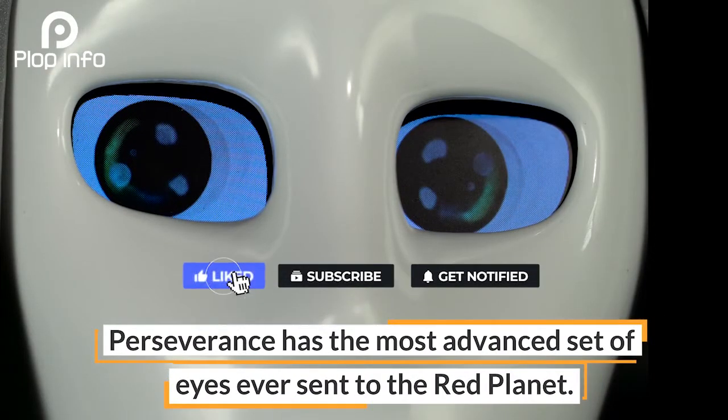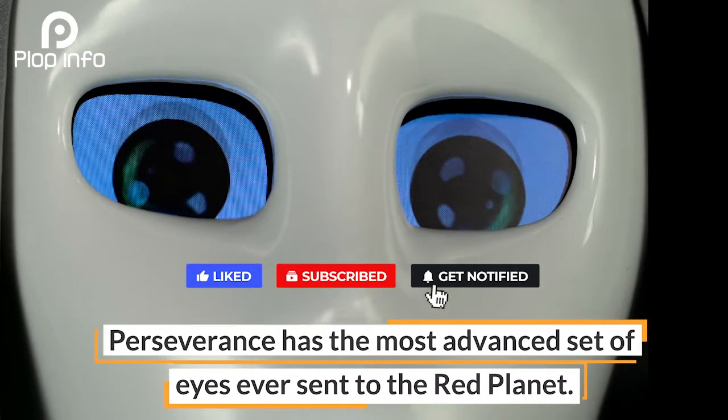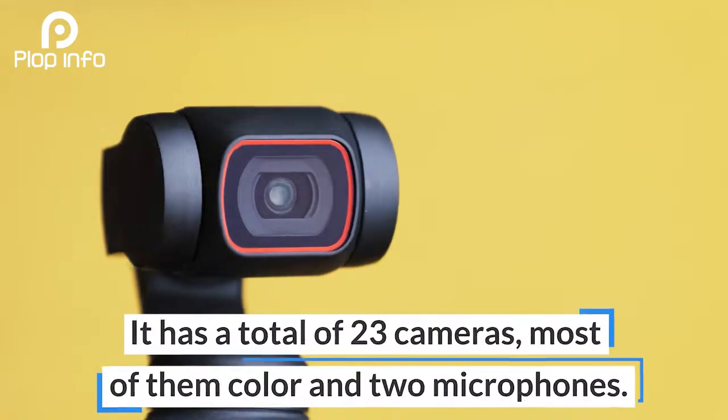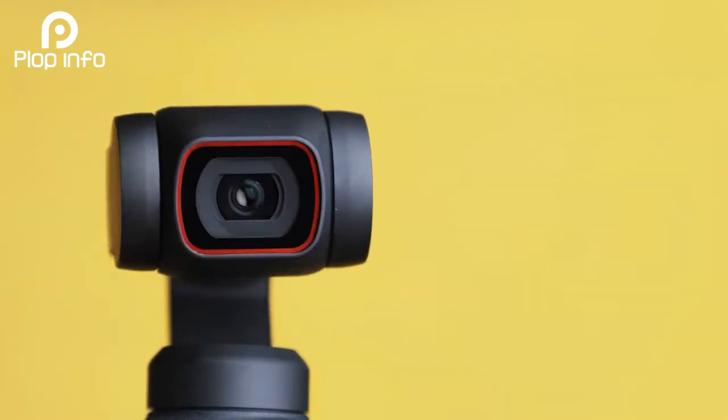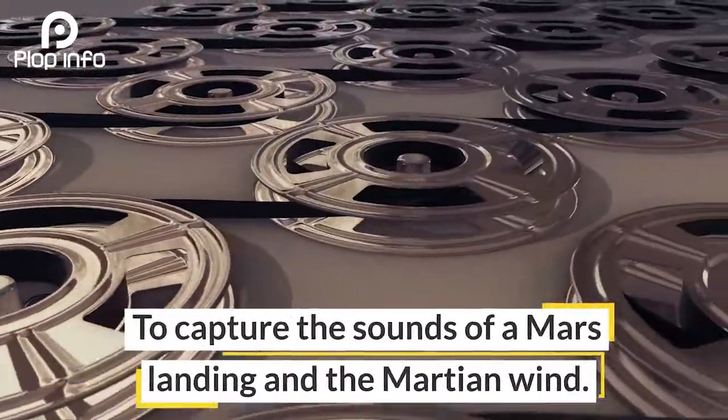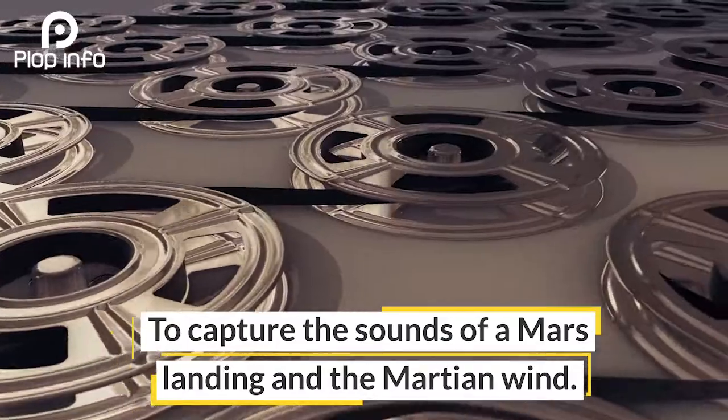Perseverance has the most advanced set of eyes ever sent to the red planet. It has a total of 23 cameras, most of them color, and two microphones to capture the sounds of a Mars landing and the Martian wind.